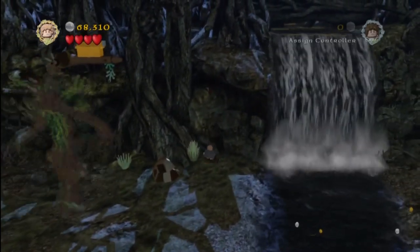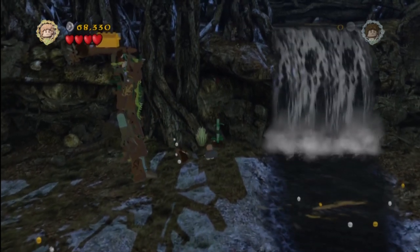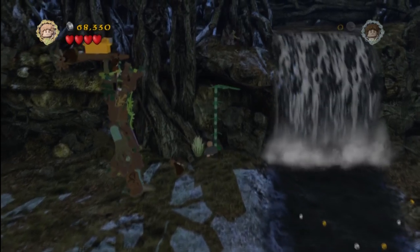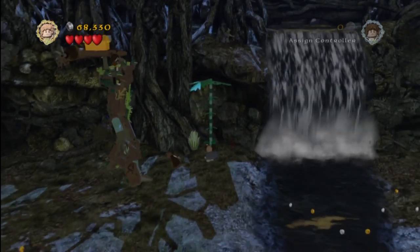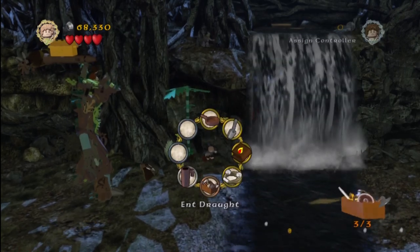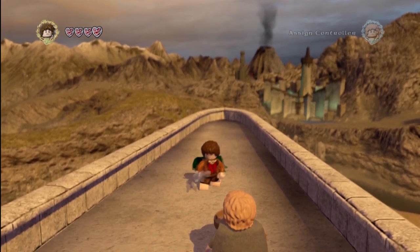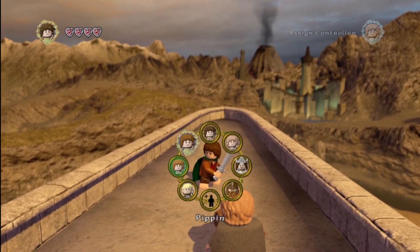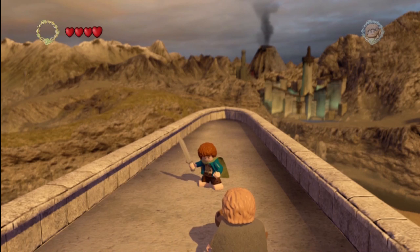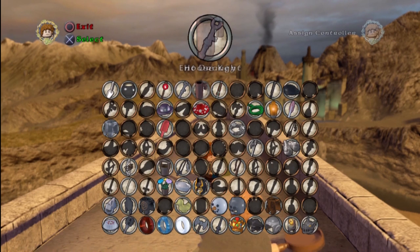Right here, you can see we're gonna use Sam to go ahead and dig up a nice little plant — bush surprise! And guess what? It pukes out the Ent Drought. It looks like just a giant beer stein or a mug of some sort. So what we're gonna do is switch to Pippin, because the 'I've Always Been Taller' trophy slash achievement requires you to use the Ent Drought on Pippin.